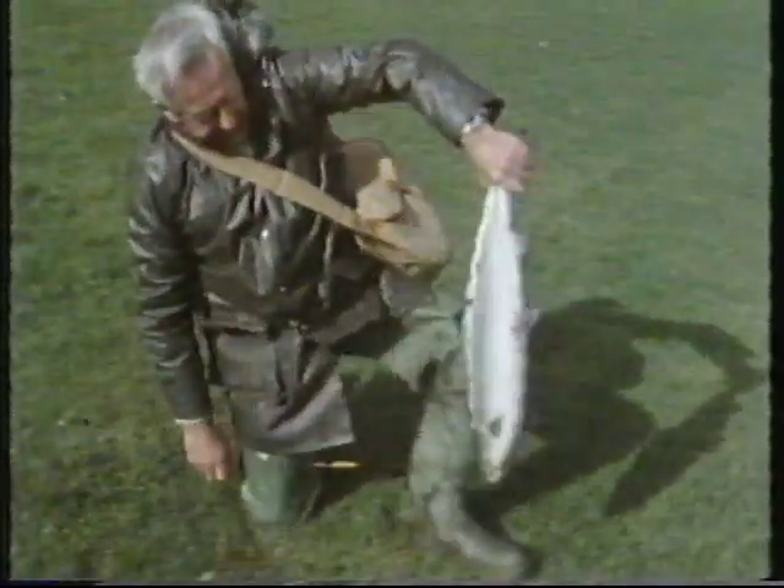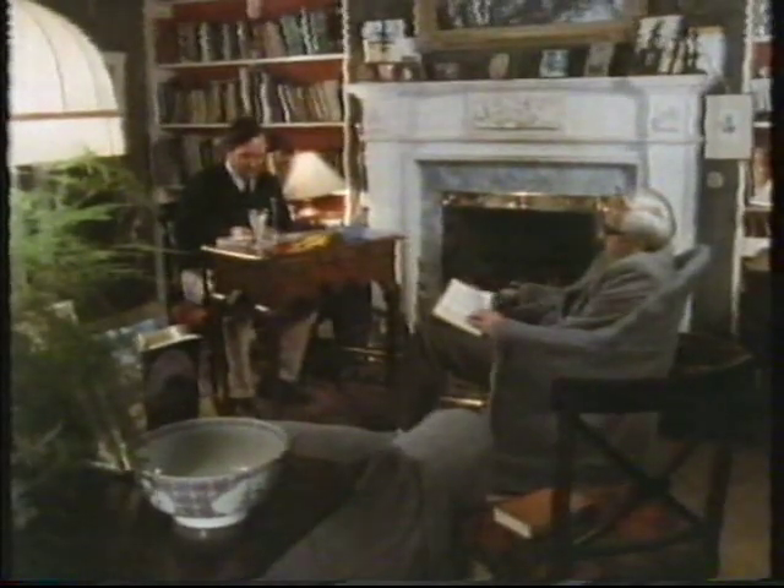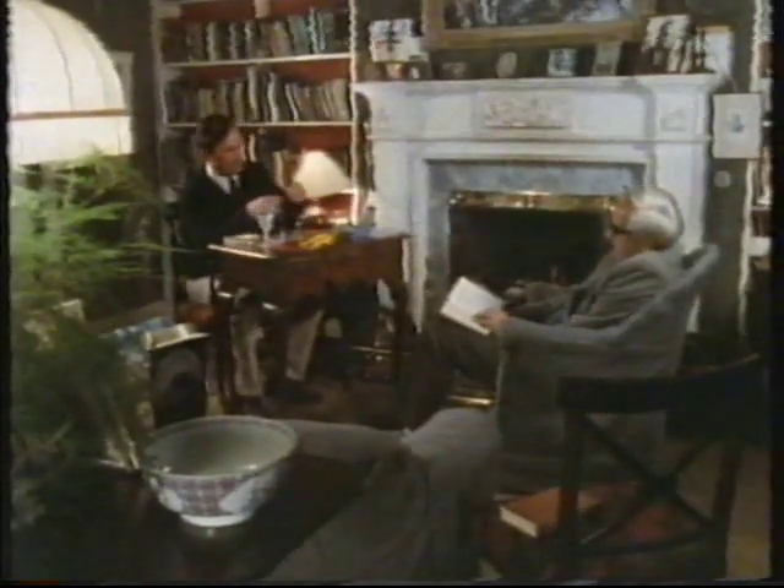Eleven pounds and fresh from the sea — a typical Slaney springer with a fairly slim body and a small head. Whether you get a salmon or not, spring fishing is hard work. You need to relax at the day's end.